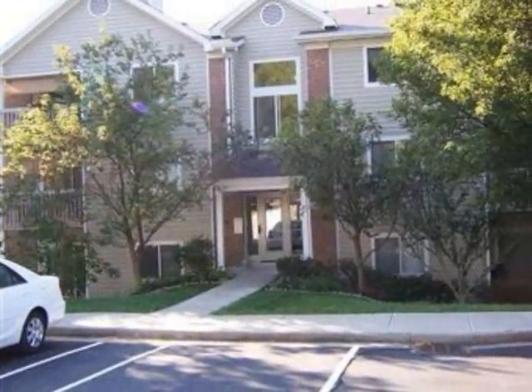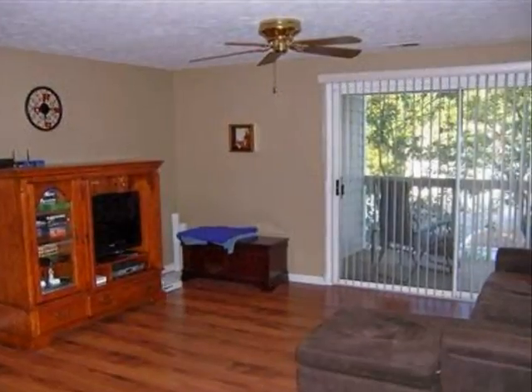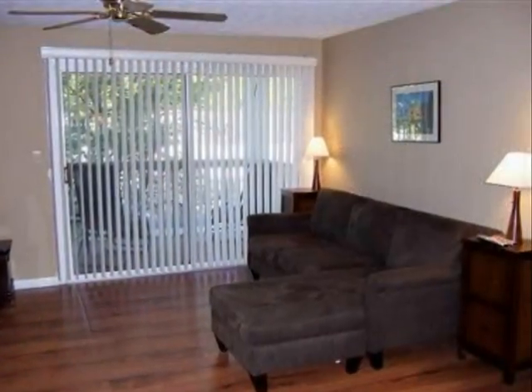This property is a two-bedroom, two full baths condominium. The list price on this property has recently been reduced to $77,900.